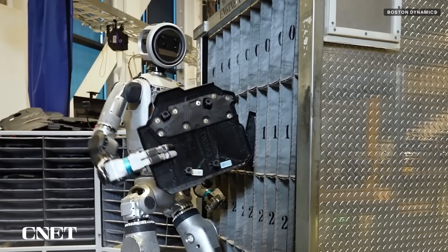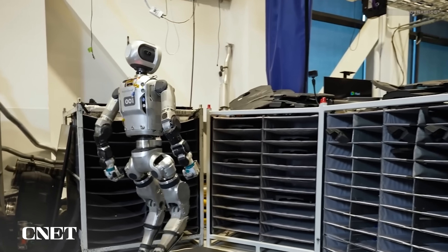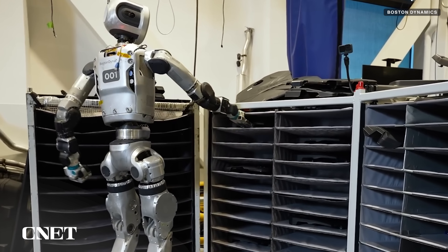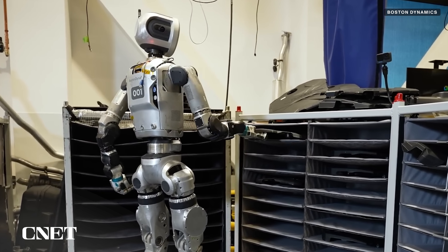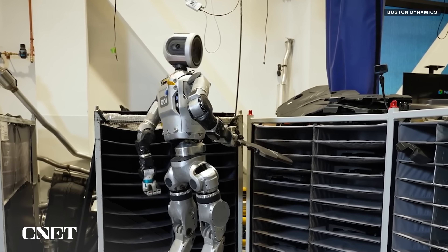Now we're seeing Atlas for the first time with finger-like appendages. Based on the movement shown in these new videos, it looks like Boston Dynamics has applied the same principles of hypermobility to them as they have to the rest of the robot. You can see the finger starts on the bottom to help lift the engine cover, then swivels up to pinch and hold the auto part as the robot carries it to its destination.